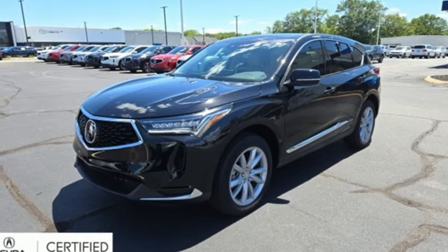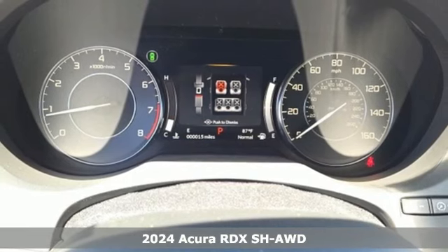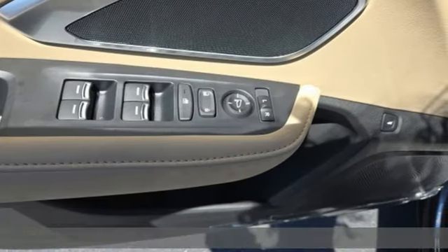Here's a new 2024 Acura RDX. This RDX provides the room and safety you need with the aggressive styling, power, and efficiency you crave.